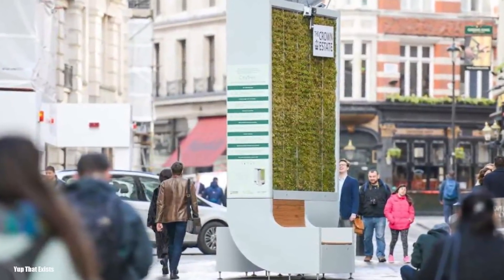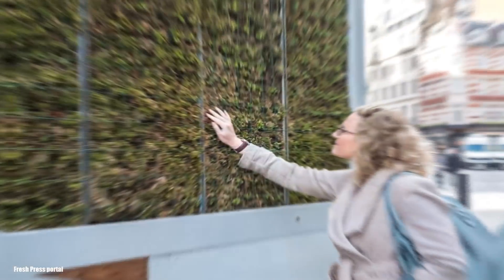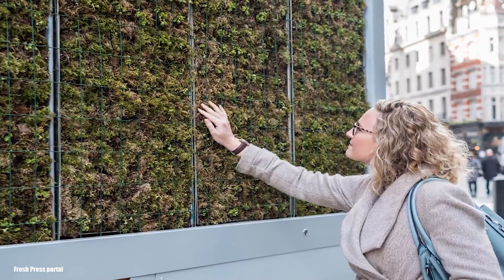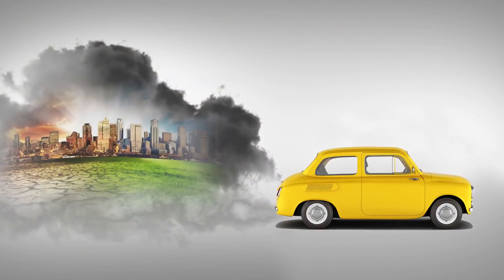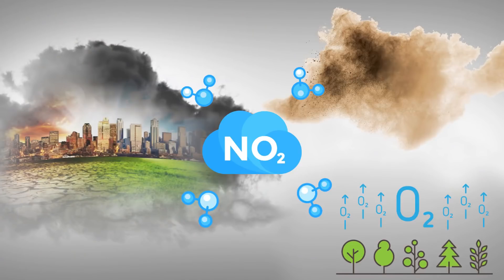The city tree is a combination of a city bench, a filter that can suck up pollution, and a smart device that can track the air in the environment. Around the unit is a combination of mosses and plants that are known to remove nitrogen dioxide, dust, and ozone gases in the surrounding air.